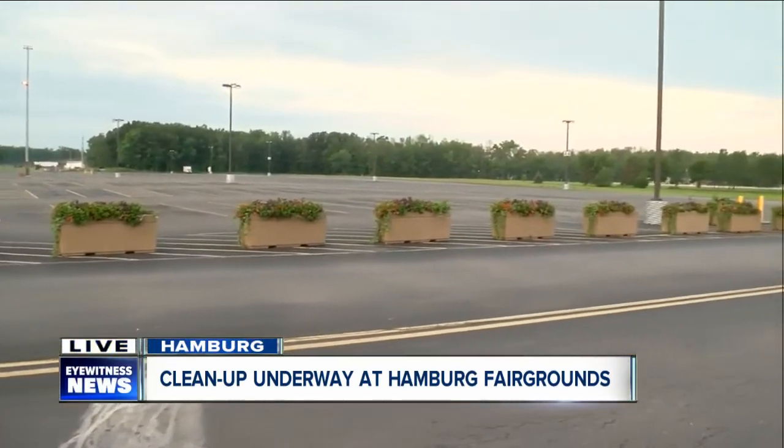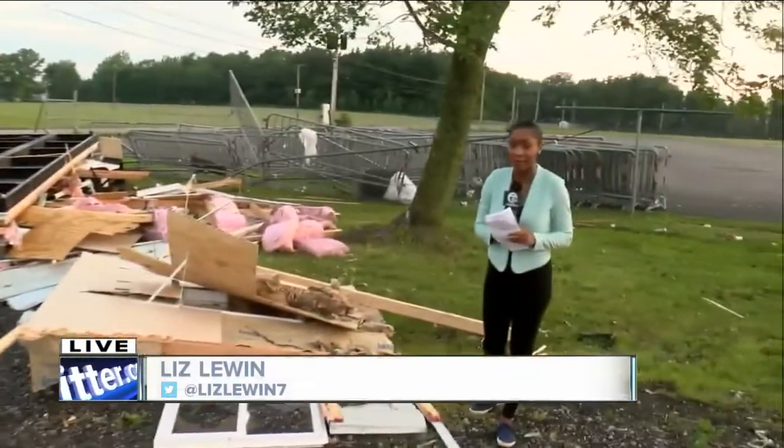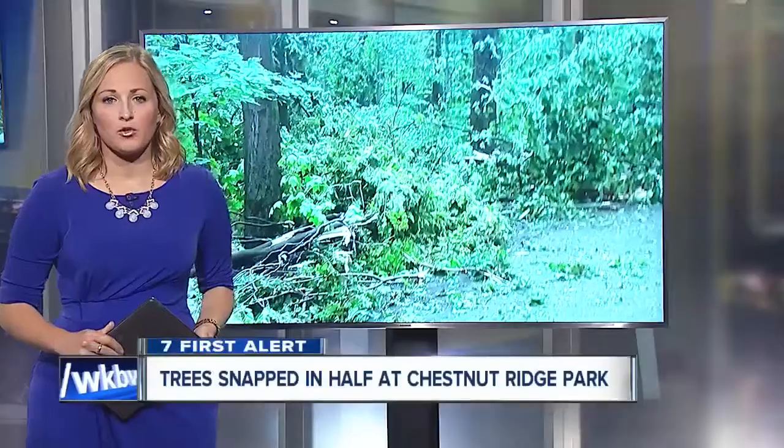We're going to keep tracking it and keep you up to date as far as how they are doing here at the Hamburg Fairgrounds. We're live in Hamburg this morning. Liz Lewin, 7 Eyewitness News. Okay Liz, we'll check back in with you shortly.